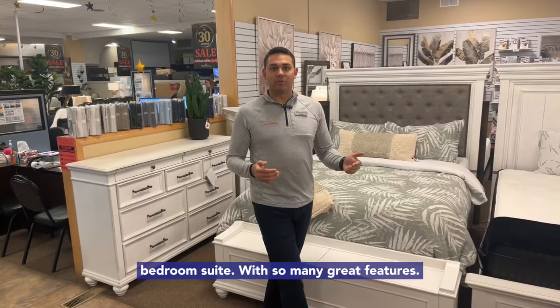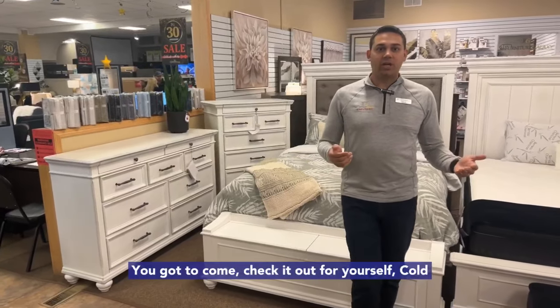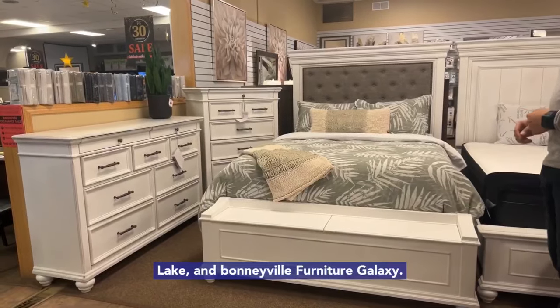Wow, this is an excellent bedroom suite with so many great features. You've got to come check it out for yourself. Cold Lake and Bonneville Furniture Galaxy.